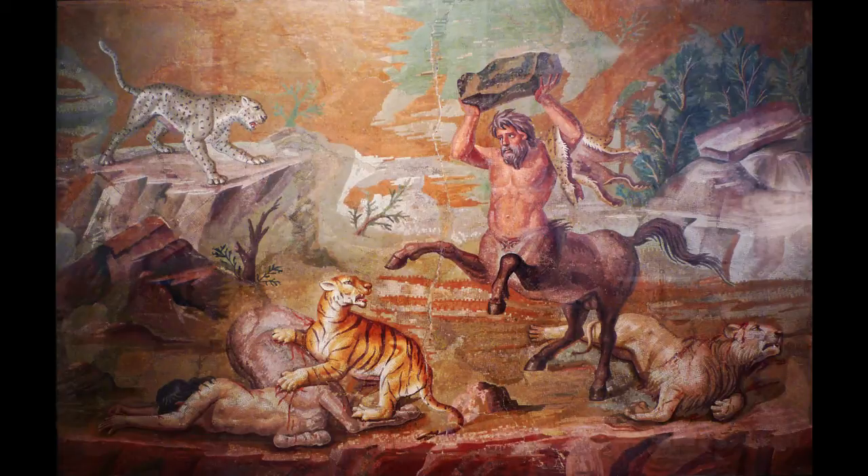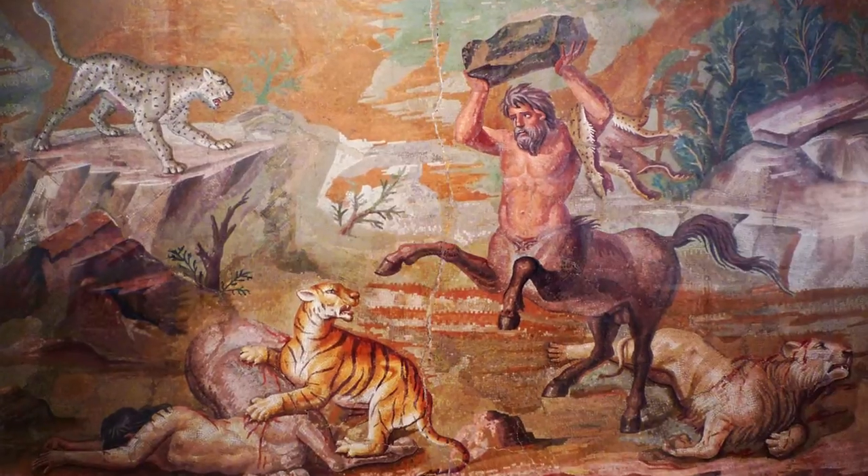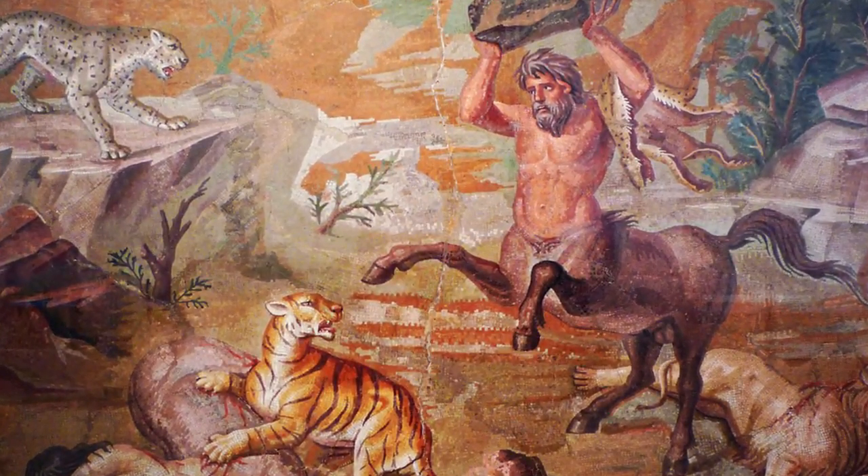These are tiny pieces of tesseri put together so that they really do create a sense of an image that can be read clearly, even though these are pieces of stone. In fact, these kinds of mosaics might give us an indication of what Greek painting looked like, since so little Greek painting has come down to us.